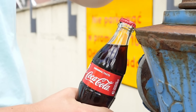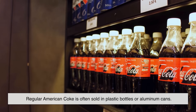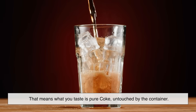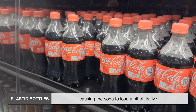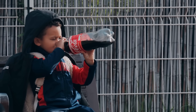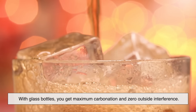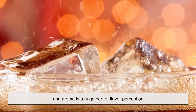Here's something a lot of fans overlook: the container matters. Mexican Coke almost always comes in thick glass bottles, while regular American Coke is often sold in plastic bottles or aluminum cans. Science says this affects flavor. Glass is completely inert — it doesn't react with the drink at all, meaning what you taste is pure Coke, untouched by the container. Plastic bottles can let tiny amounts of gas escape over time, causing the soda to lose fizz, and can absorb odors from their surroundings. Aluminum cans are lined with a polymer coating to prevent a metallic taste, but that lining can still interact with the beverage, especially if stored for a long time. With glass bottles, you get maximum carbonation and zero outside interference — more bubbles mean more aroma release, and aroma is a huge part of flavor perception.